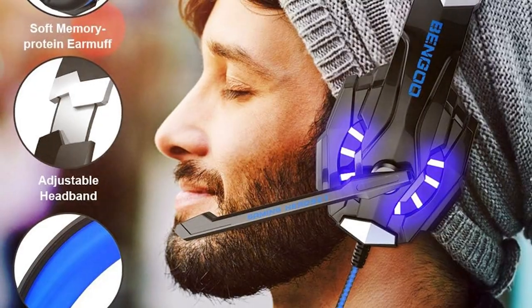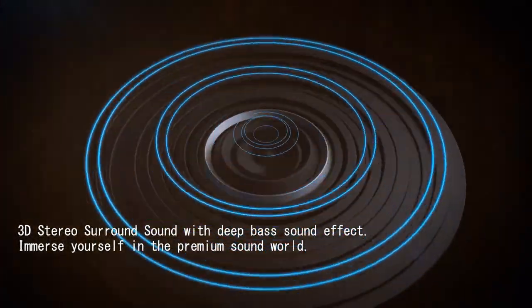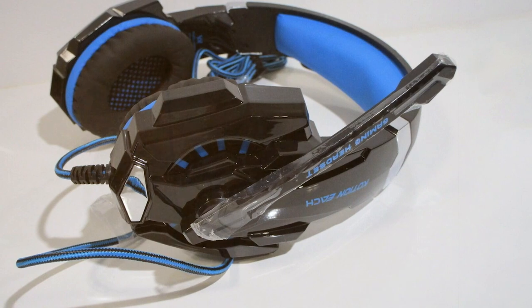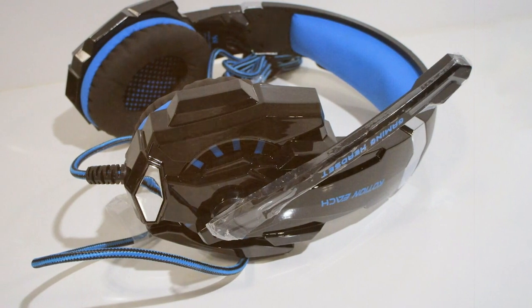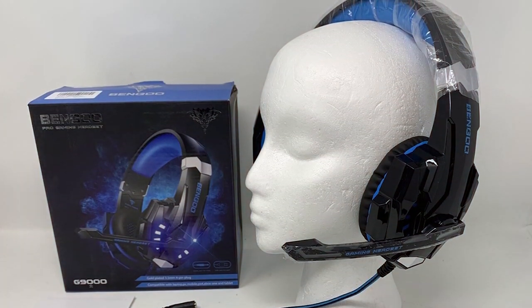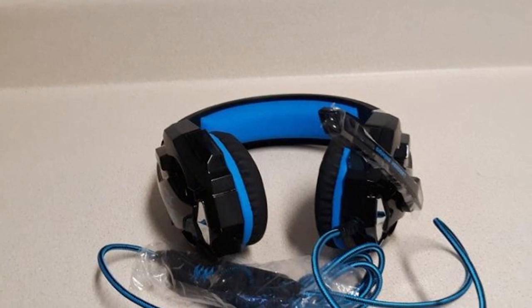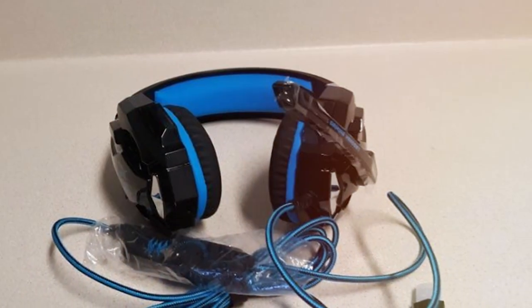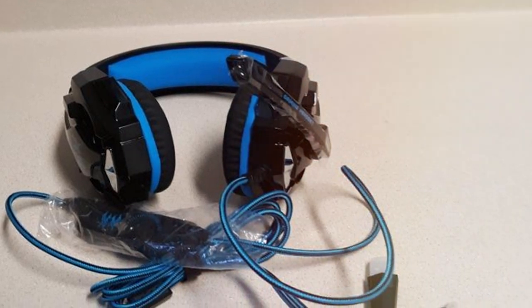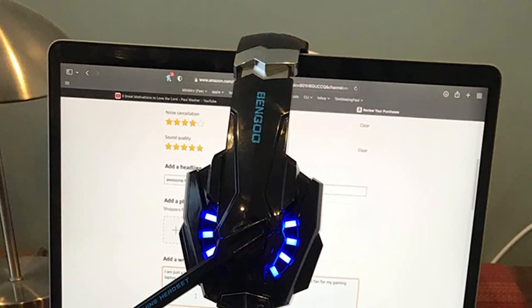When it comes to audio quality, the G9000 doesn't disappoint. The 40mm neodymium drivers produce rich, well-balanced sound, allowing you to catch every nuance of the game. The omnidirectional microphone ensures crystal-clear communication with your teammates. Compatibility is a breeze — the G9000 works seamlessly with multiple platforms including PC, Xbox One, PlayStation 4, and more. The inline controls offer easy access to volume adjustments and microphone muting. In summary, the BNGOG 9000 Stereo Gaming Headset is a budget-friendly option that doesn't compromise on quality, perfect for gamers seeking an immersive experience without breaking the bank.